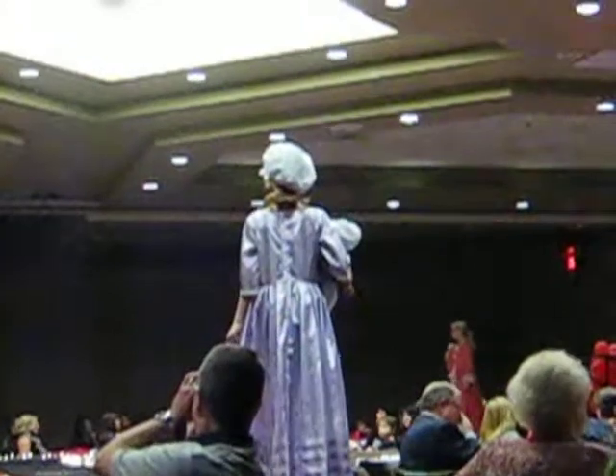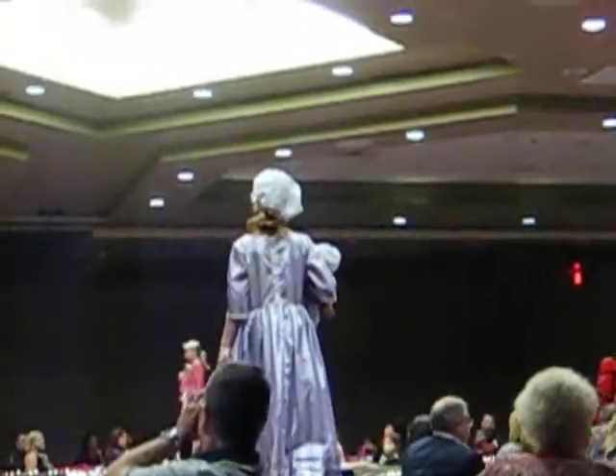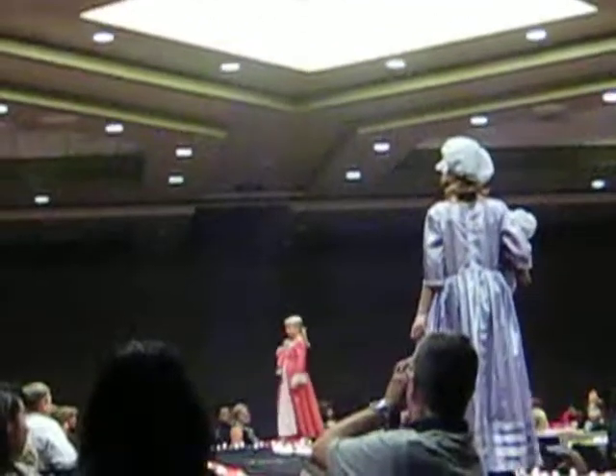Elizabeth had to wear a corset as well, underneath her pretty pink gown. Her dainty pinner cap was trimmed with ribbon and lace. Do you know why caps like these were called pinner caps?